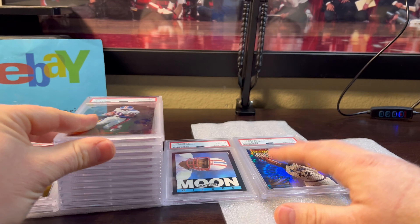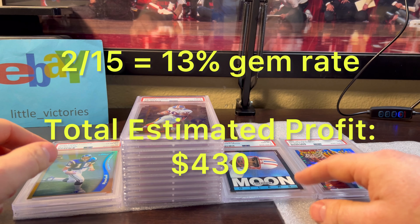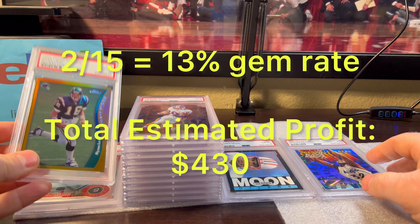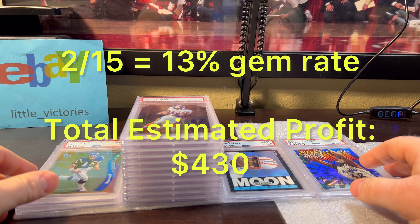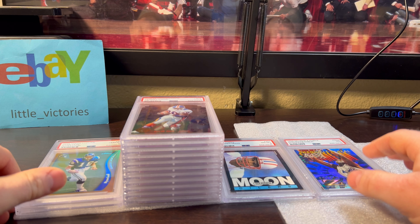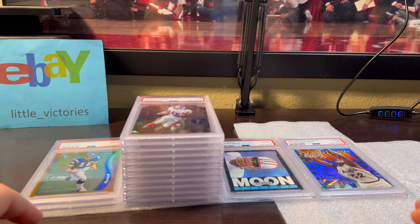So there you go — that's a quick little order. Like I said, they didn't do me any favors, but overall solid grades for these older condition sensitive cards. Only two tens, and one was the Ryan Leaf — I wish they would have chosen a different one. But I hope you enjoyed this video. We should have a lot of reveals coming up because I did a ton of orders for that New Year special and they're already popping. Thanks for watching.